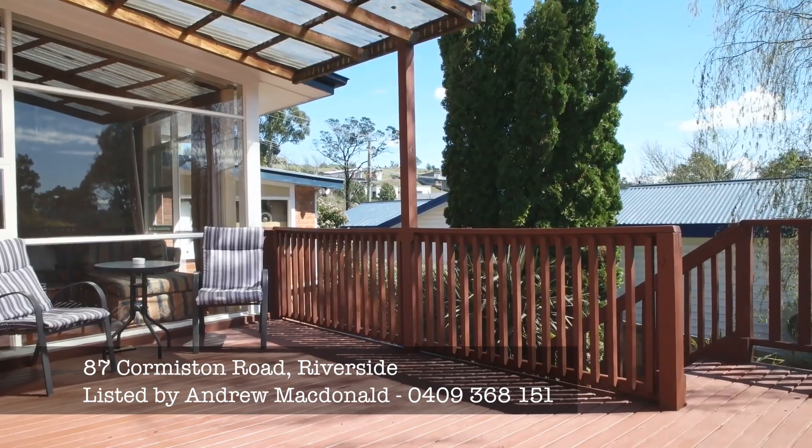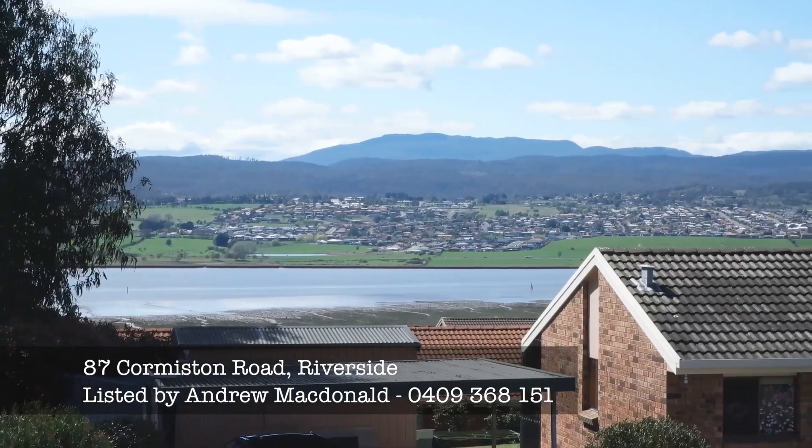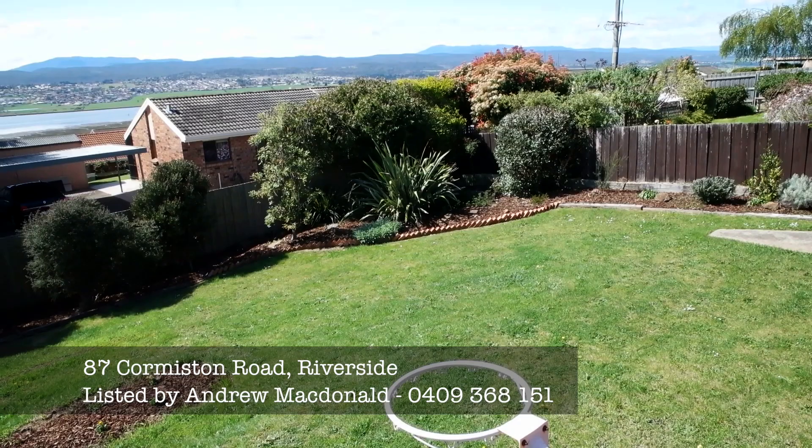Walking through the sunroom out to the deck behind me — great for summer entertaining. There are views to the Tamar River, and the private backyard also lends itself to further entertaining.